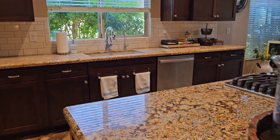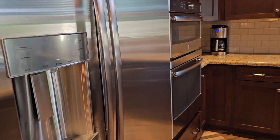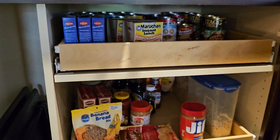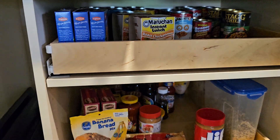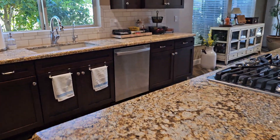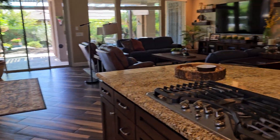Gas cooktop, really very nice appliances, and pull-outs for the pantry. This home was built in — I think 2015, if I recall.